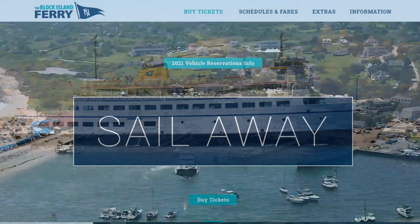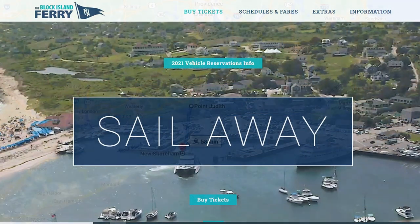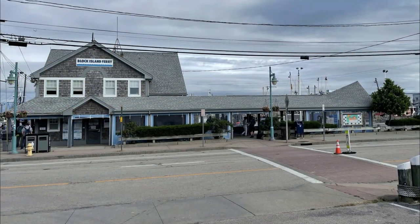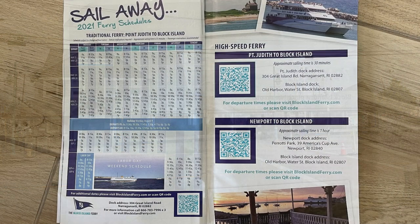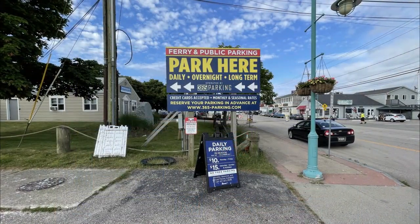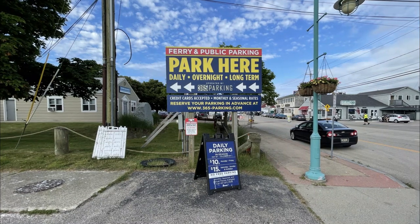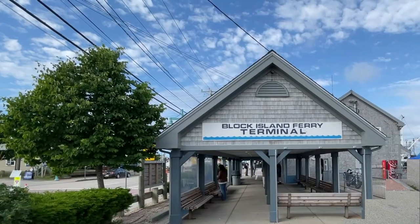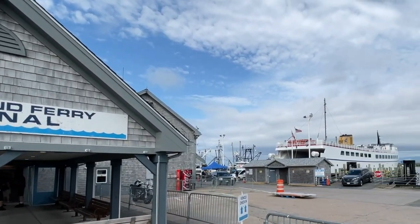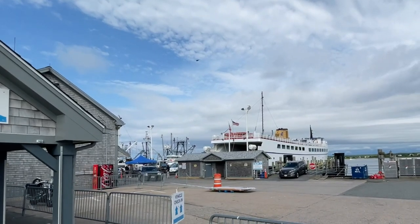You can check the Block Island Ferry website for more details, but for this video we'll talk about getting there from the primary port of Port Judith. From there you can catch either the high-speed ferry, which has limited trips per day, costs about $50, and takes about 30 minutes, or you can take the traditional ferry which takes about 55 minutes and costs $19 round trip. Parking is plentiful around the pier and costs about $15 a day on top of your ferry ticket. If you weren't pressed for time, we'd recommend the slower scenic ferry from Port Judith as it's quite a bit cheaper and a relatively scenic ride.